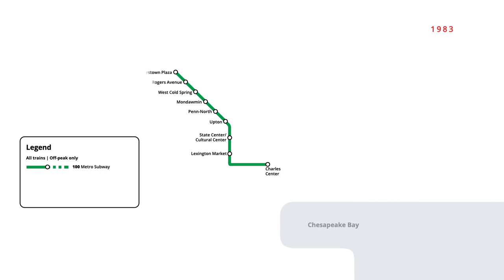The first section of the Baltimore Metro subway opened in November 1983, starting from Charles Center in downtown. The line ran towards the northwest corner of the city, servicing nine new stations to Reisterstown Plaza.